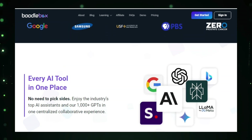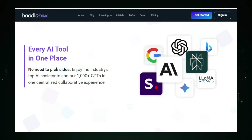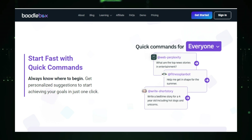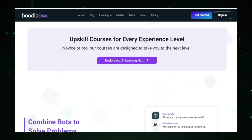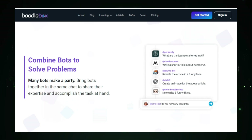The platform allows you to create collaborative workspaces called Boodleboxes. Within these workspaces, team members can easily access and share AI-generated content, brainstorm ideas, and collaborate on tasks. This centralized approach enhances communication and ensures everyone is on the same page, improving overall teamwork. Boodlebox also uses AI to provide personalized recommendations based on your team's needs and preferences, suggesting relevant tools and features to help you achieve your goals faster and more efficiently — like having a smart assistant that understands your workflow.